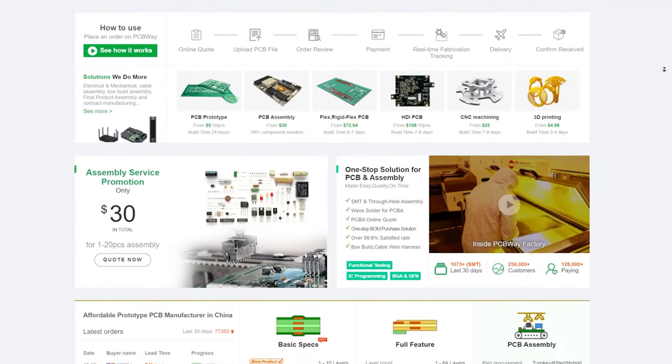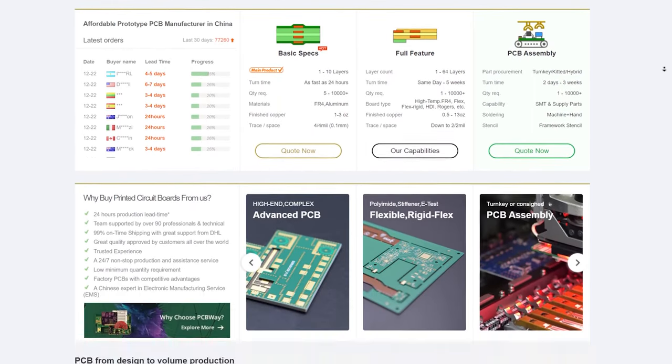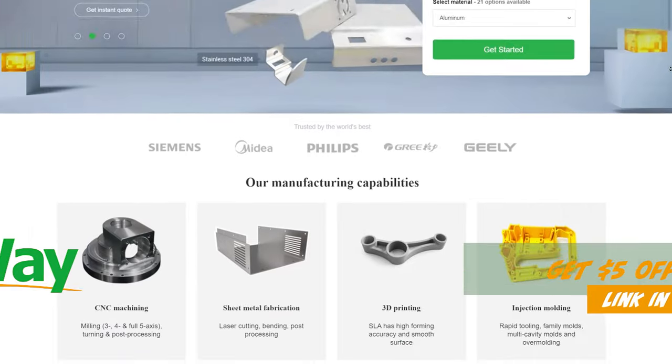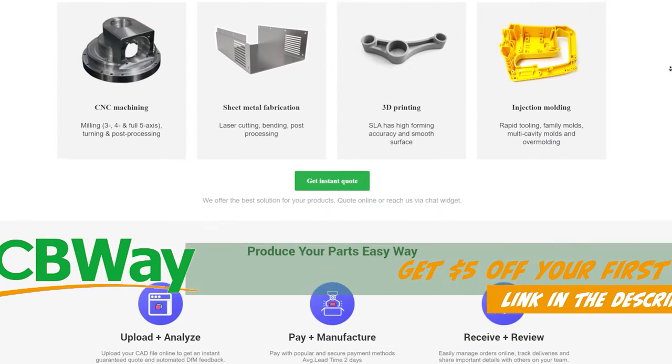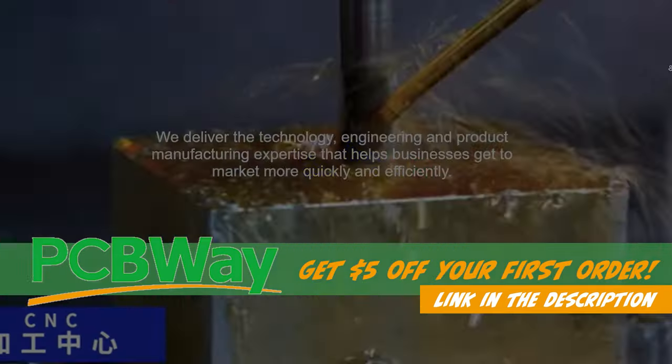PCBWay is the best in the biz for quick and fast circuit board turnaround, PCB assembly, and amazing customer service. But did you know they also offer laser cutting, 3D printing, and CNC machining? Follow the link in the description to learn more and get five dollars off your first order when you sign up at PCBWay.